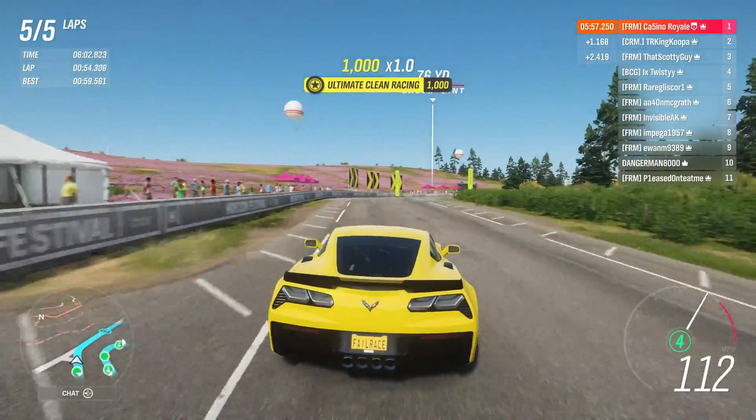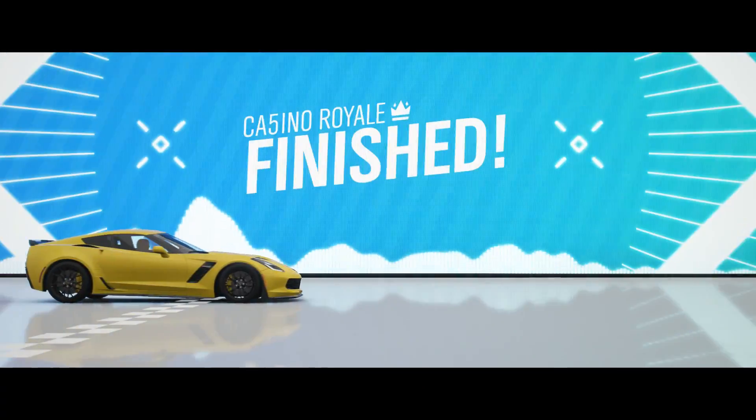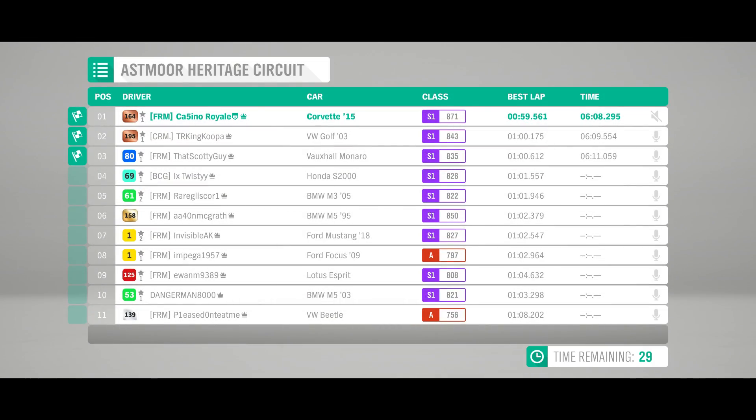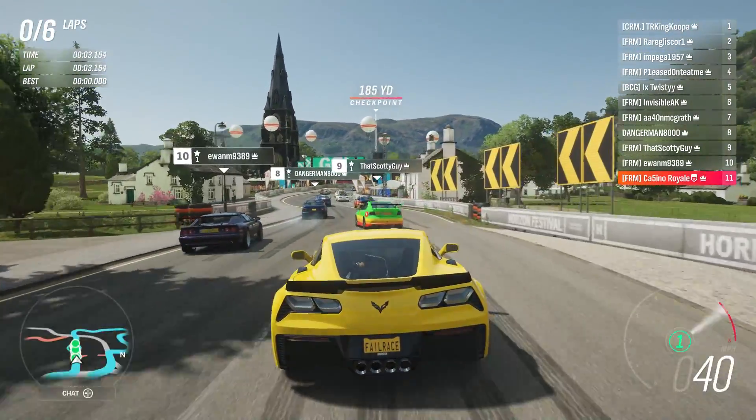You can see the lap times: 59.5 for the Corvette, 1.1 and 1.6 seconds back for the Golf and Monaro respectively, and a 1.01 for the Honda S2000. So around this fast-flowing circuit, that Corvette was a long, long way out ahead. The Beetle — a pure straight-line speed machine — did not enjoy that particular track at all and would drop out.